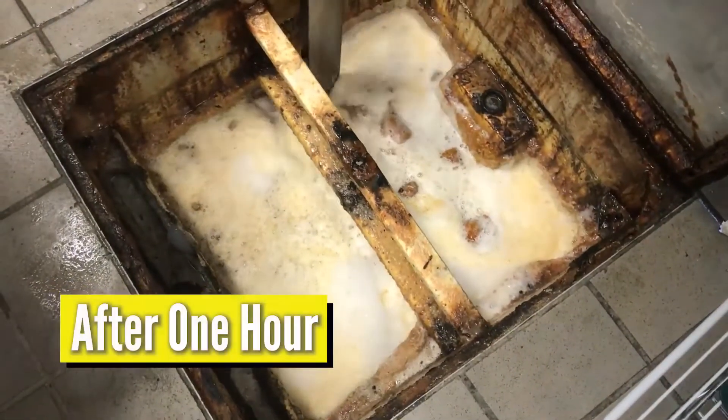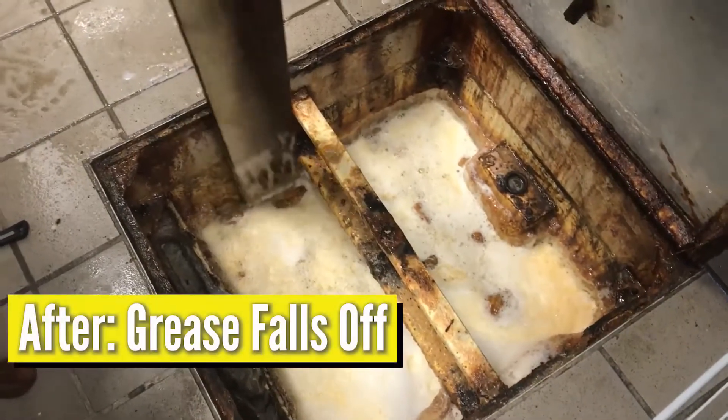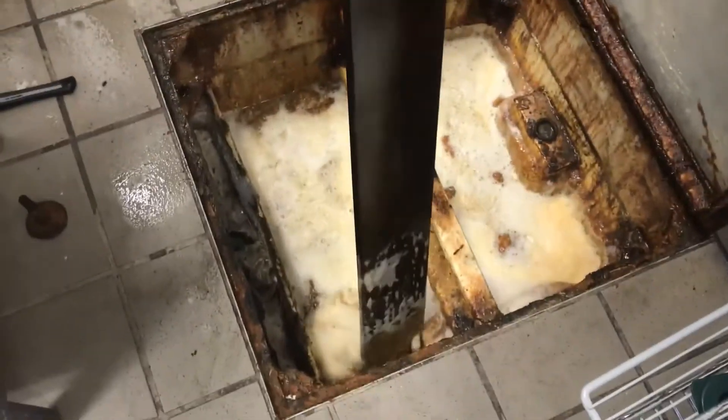This is what the trap looked like after an hour. Now getting free flow in there — look at that. The sides just fall right off as they touch it because of Cimex. The sides are just completely falling off.